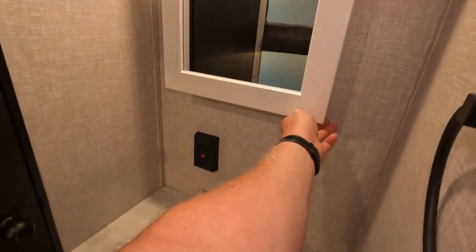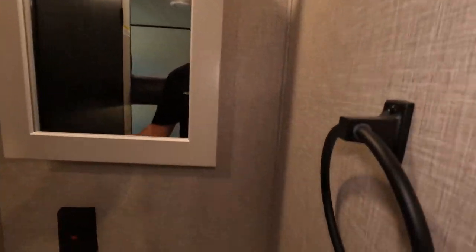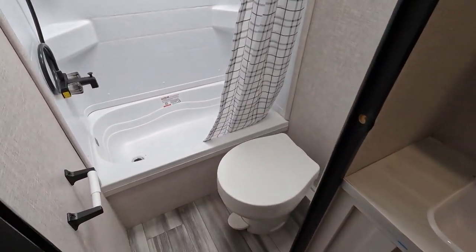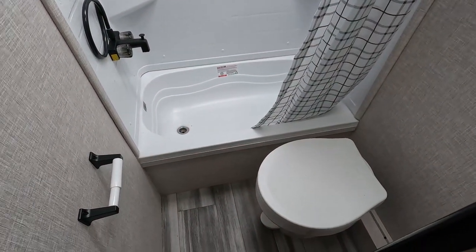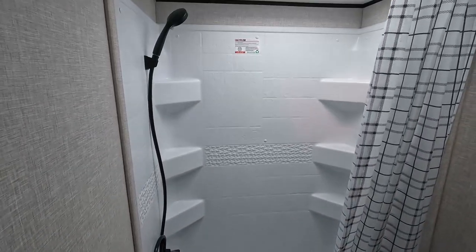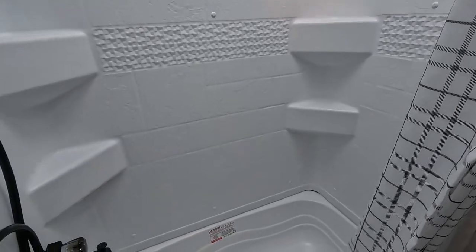The bathroom sink is over here with storage down low and a medicine cabinet up high. There's a towel holder on the wall. The bathroom is just as you'd expect — and look at that, there's a TP holder already mounted. A lot of these campers either come with them for you to mount or none at all.